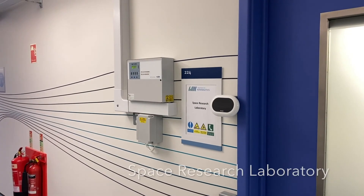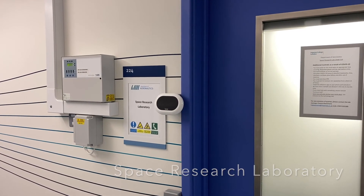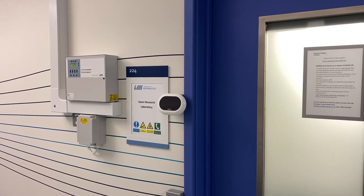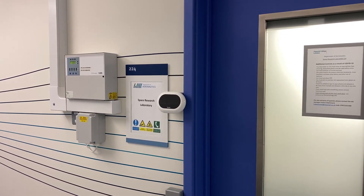The space lab was started a couple of years ago and houses a vacuum chamber capable of testing spacecraft propulsion systems.